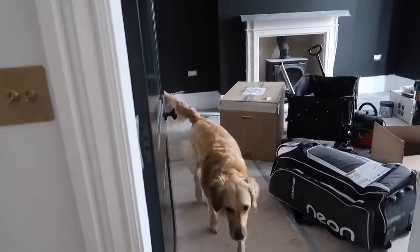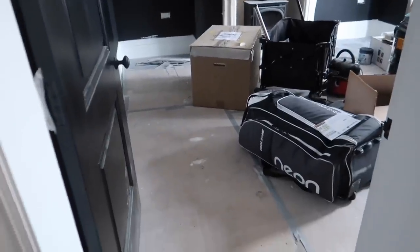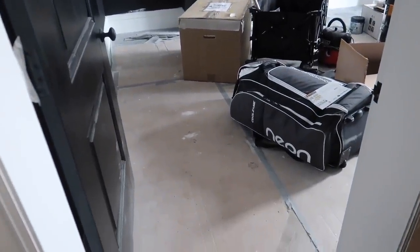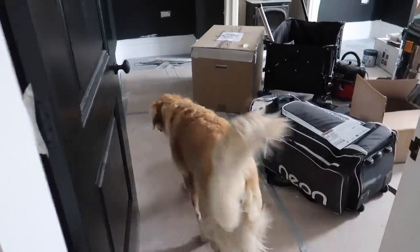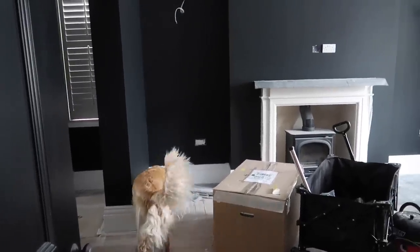I'll give you a proper show around all of the rooms later, but I just feel like it's not far off being ready for us to rip up this floor and move everything out. So it'd be nice to show you in here once we've had the chance to do that.